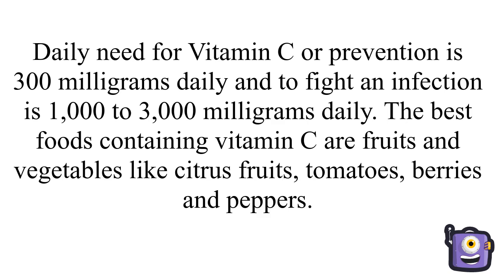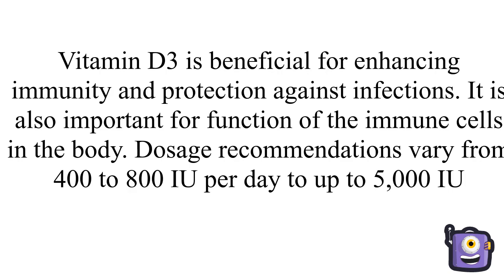The daily need for vitamin C for prevention is 300 mg daily, and to fight an infection is 1,000 to 3,000 mg daily. It is also important for the function of the immune cells in the body.